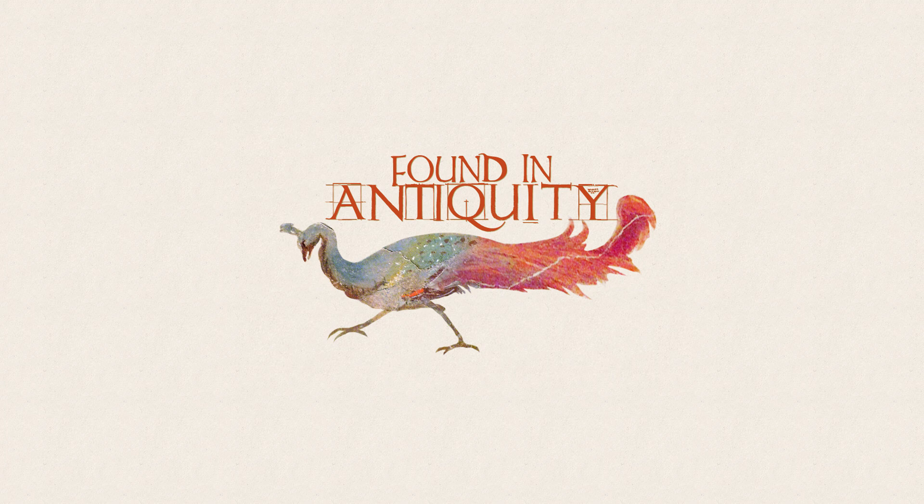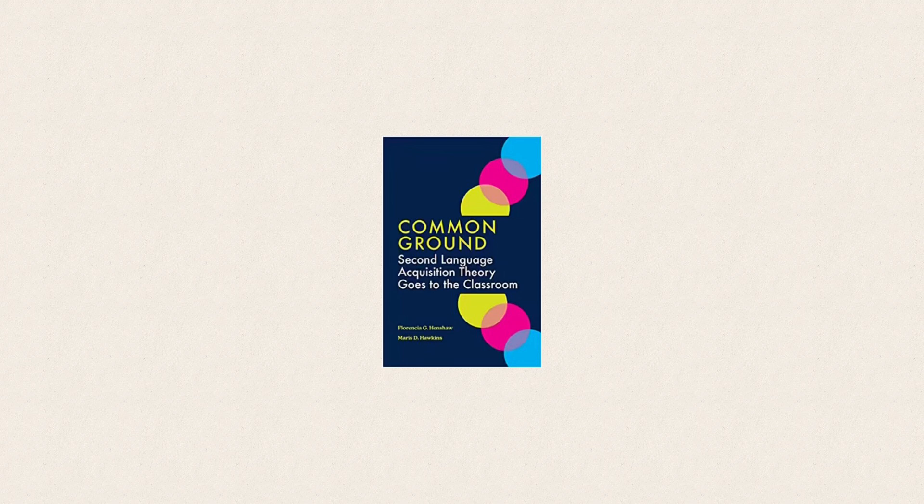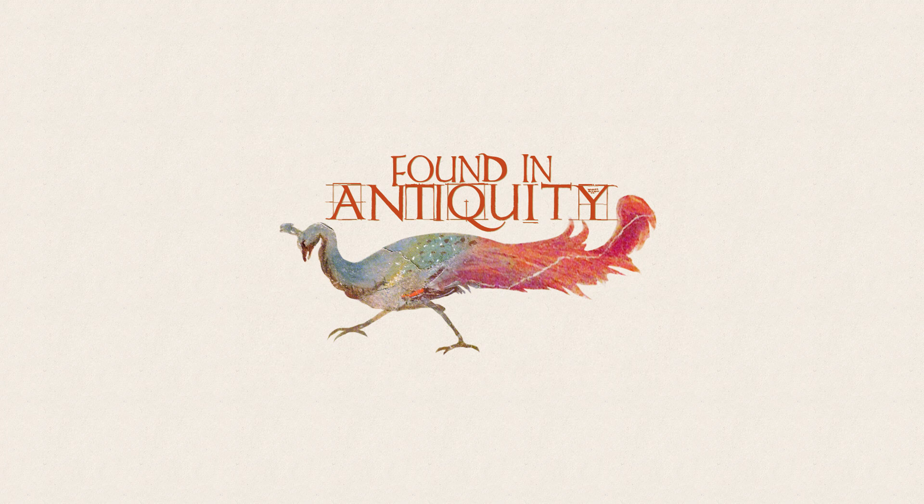Humans do not naturally acquire grammar in the order it is taught in a curriculum. There is an internal sequence of grammar which defies an idealized progression of noun cases and verb tenses. We also do not process everything we read, nor acquire everything we process. Henshaw and Hawkins write in Common Ground: 'Neither teachers nor students have total control over what will and will not be acquired. Not everything from the input becomes part of the linguistic system, at least not in an immediate and predictable manner.' Striving to acquire 100% of the material in every chapter is, in a very real sense, working against our human nature.